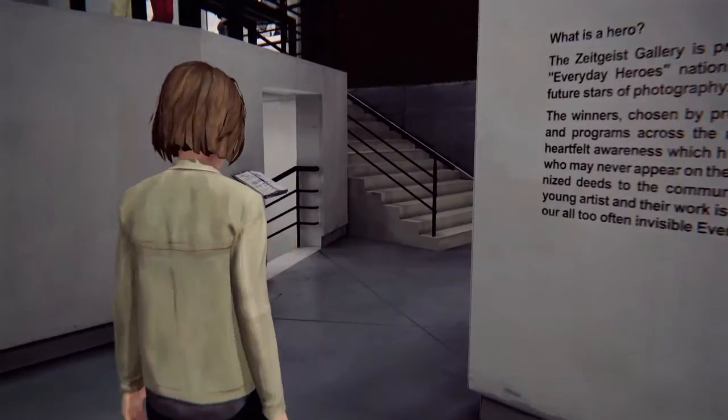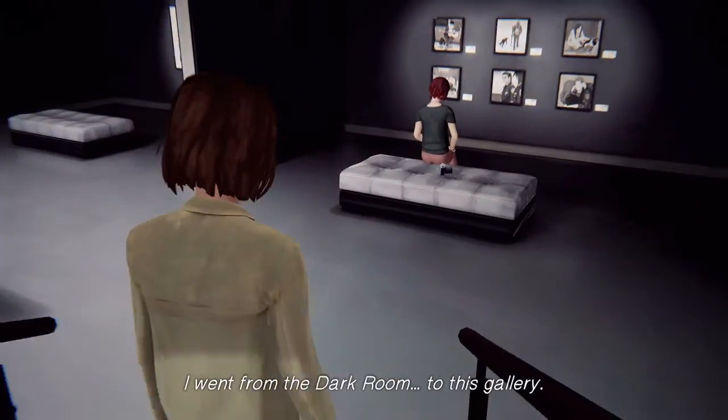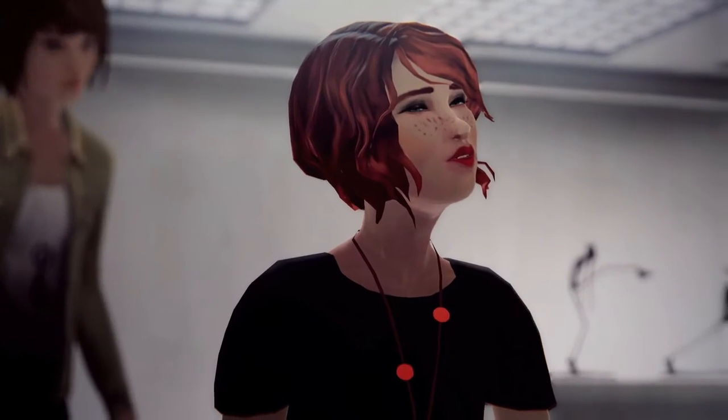This is when you arrive at the art gallery. What you want to do is you want to head downstairs, and then there should be this woman right here. Make sure you steal her camera and then snap a pic of her while she's not looking, and you will unlock your next hidden photo.